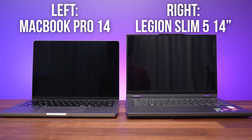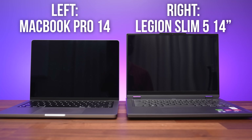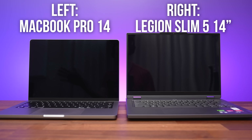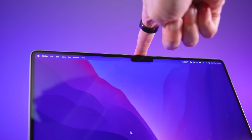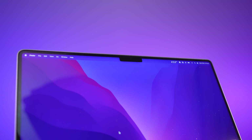The screen is glossy, but I didn't find the reflections quite as annoying and obvious as Lenovo's Legion Slim 5 with the 14 inch OLED screen that I recently reviewed. There's a 1080p camera above the screen in the middle — there's no Face ID despite the notch, but I can't say the notch bothered me at all. Here's how the camera and microphones look and sound, and this is what it sounds like while typing on the keyboard.